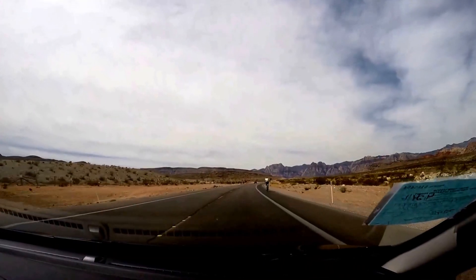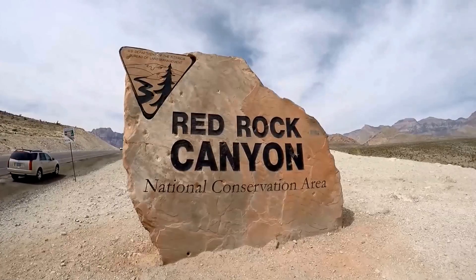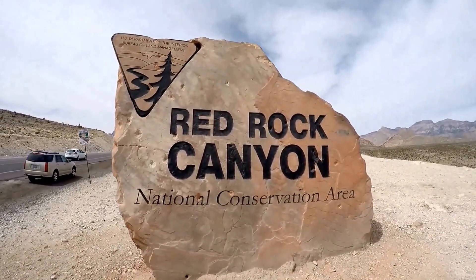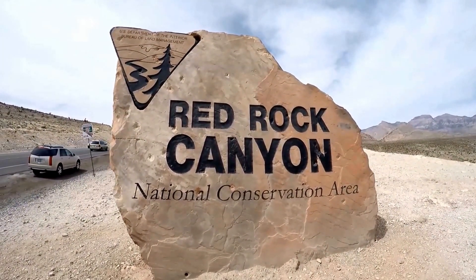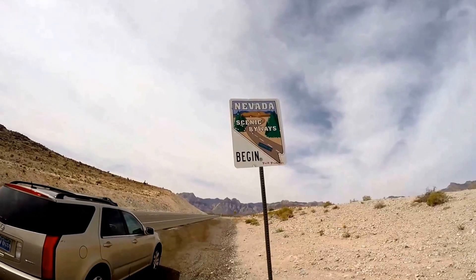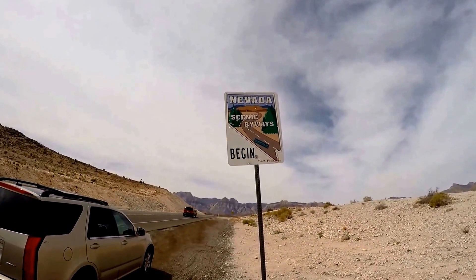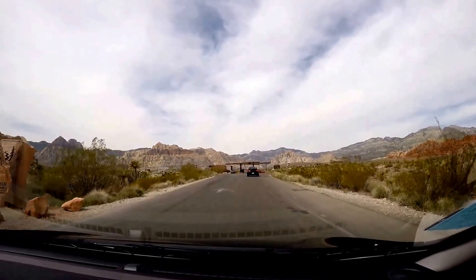The Conservation Area is open from 8 a.m. to 4:30 p.m. The Red Rock National Conservation Area is run by the US Department of the Interior Bureau of Land Management.